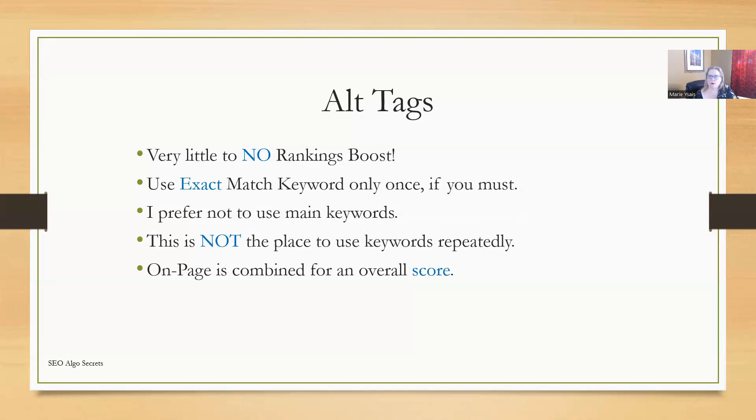On-page is combined for an overall score. If you're over-optimizing one of these elements, you can very easily get caught up with over-optimization. Over-optimization has changed since the Google algo update started rolling out two years ago. What we consider over-optimization has completely changed from what we used to consider it two years ago.